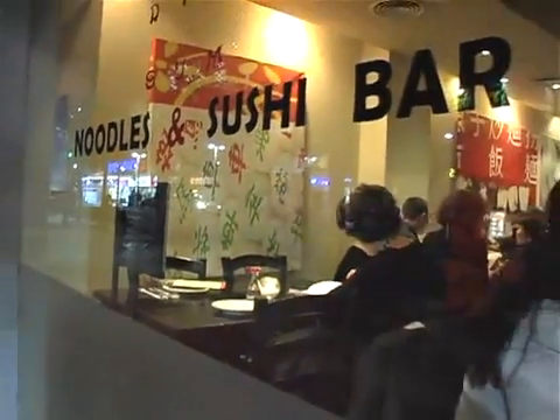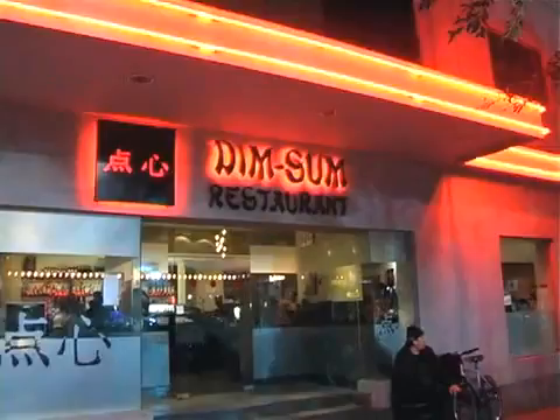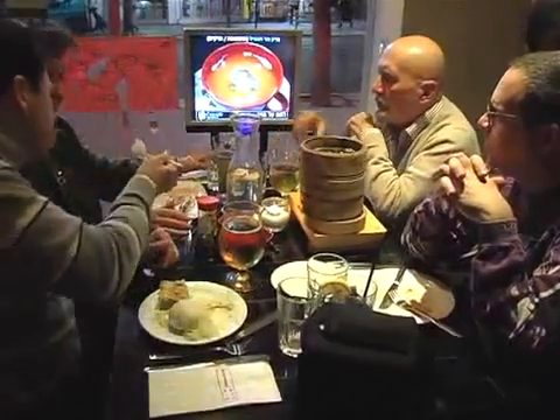Conceptic has installed its e-menu in about a dozen restaurants throughout Israel, as well as eateries in South Africa, Belgium, and France.